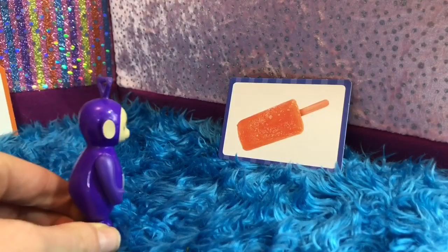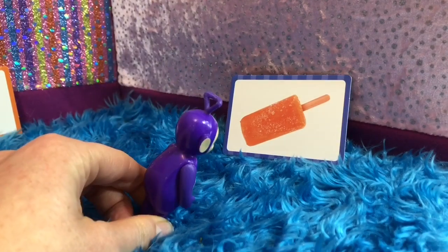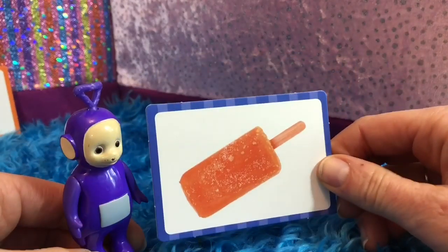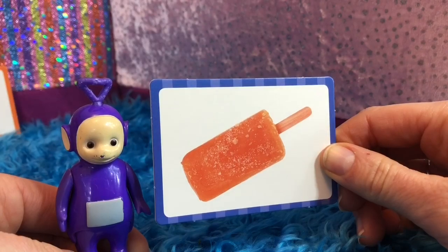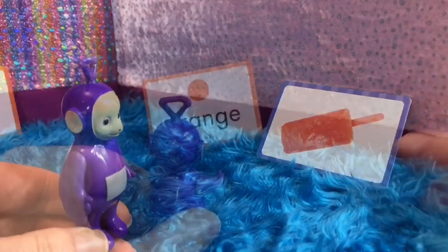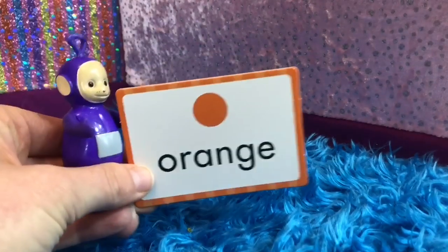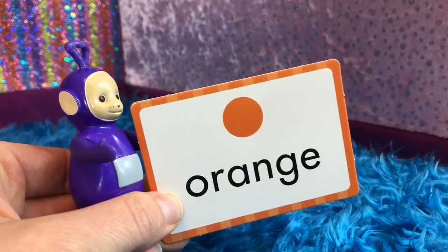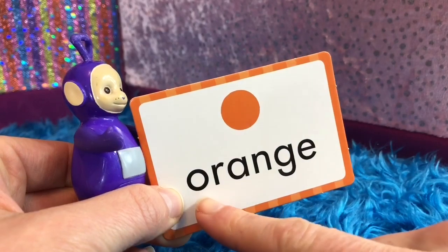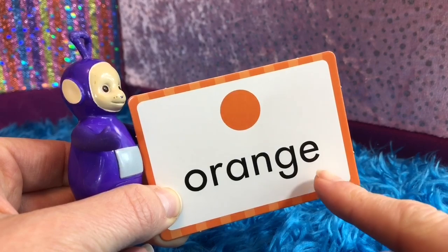Tinky Winky finds a picture of a yummy popsicle. What color is the popsicle, Tiny Fans? It's my favorite flavor. Orange. The popsicle is the color orange and we spell it like the fruit: O-R-A-N-G-E.